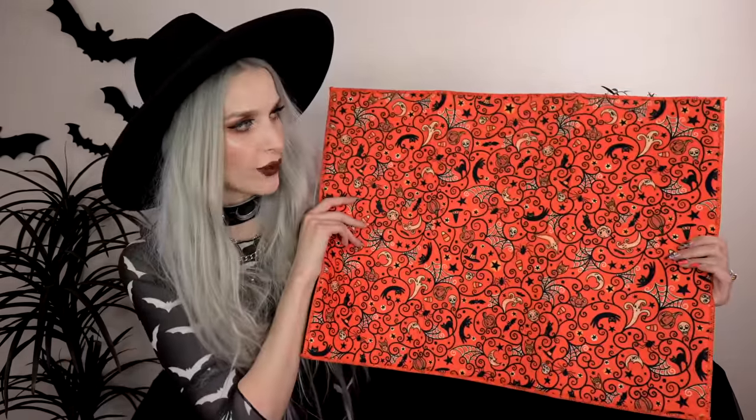Next up I got this big broom tiered tray combo. It's a wooden tiered tray with a black metal broom that goes all the way through it — the broom is the stand. It's really unique and I'd love to have it in my spooky kitchen. I can decorate it with little decor pieces, or put little snacks or cupcakes on it.